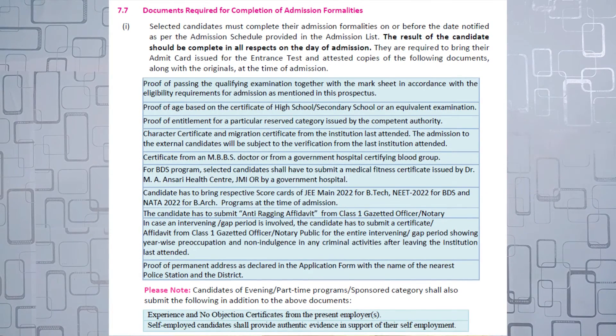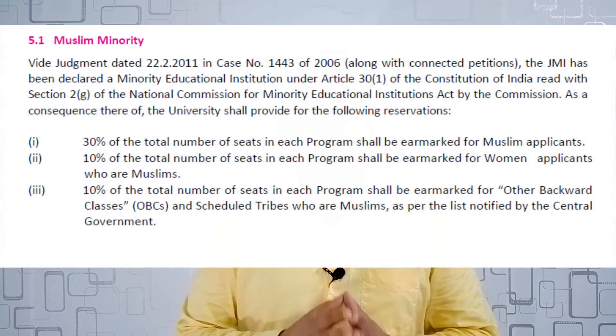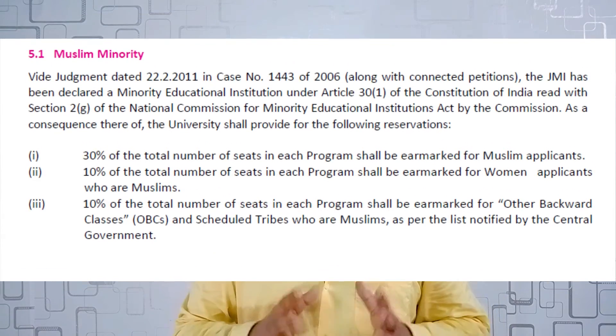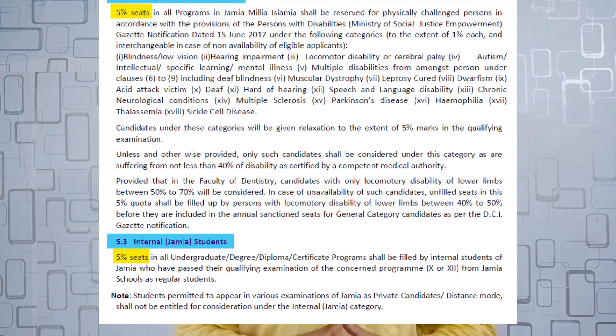The documents required for your admission will be listed separately. Regarding reservation in this course: 30% of the total seats are reserved for Muslim applicants, and there is also 5% reservation each for PWD candidates and internal Jamia students. There are also some relaxations for outstanding players, NCC cadets, NSS volunteers, etc.